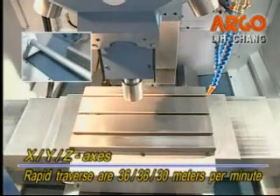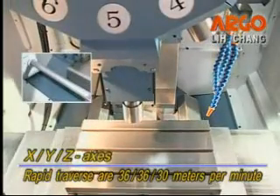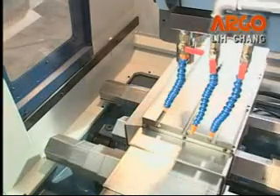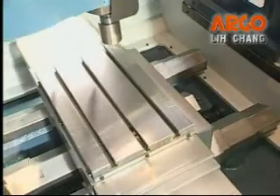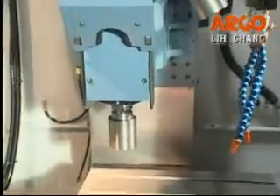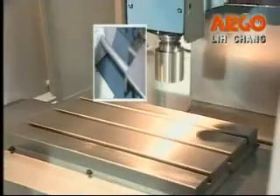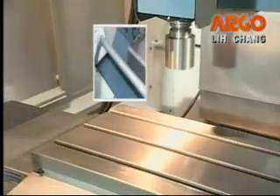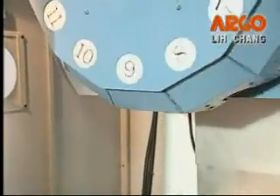XYZ axis rapid traverse are 36, 36, 30 meters per minute, which can reduce non-cutting time. All three-axis servo motors adopt absolute encoder, and it's not necessary to make zero return before machining every time. Besides, there's no limit switch on three axes, which lets the machine be more reliable and causes less trouble.